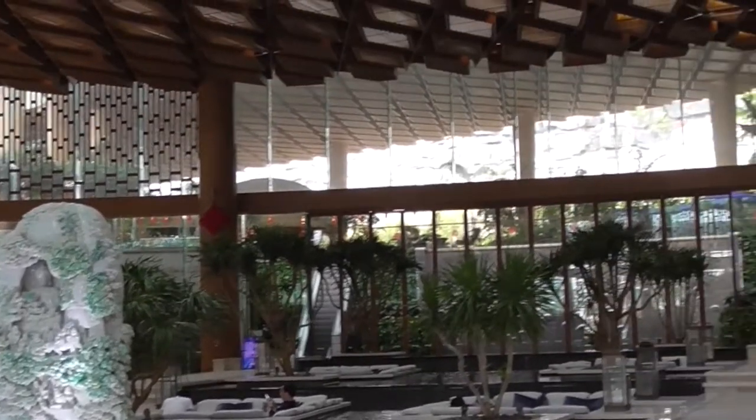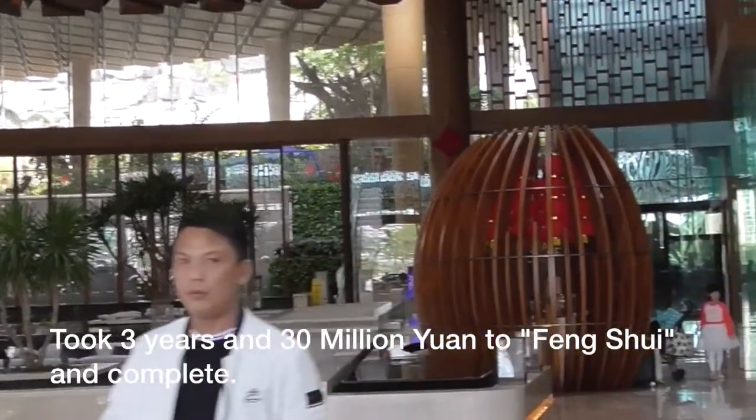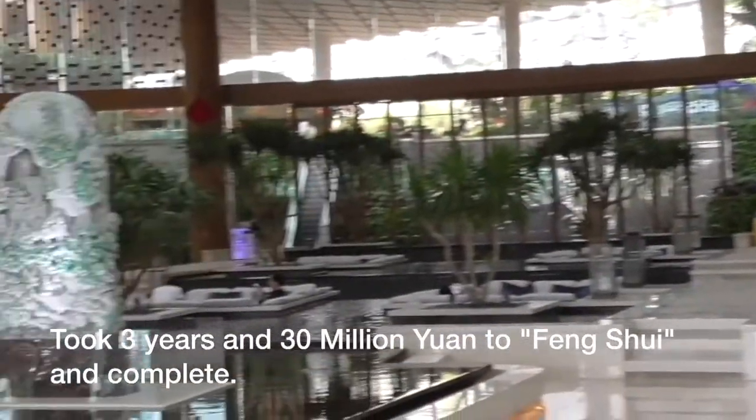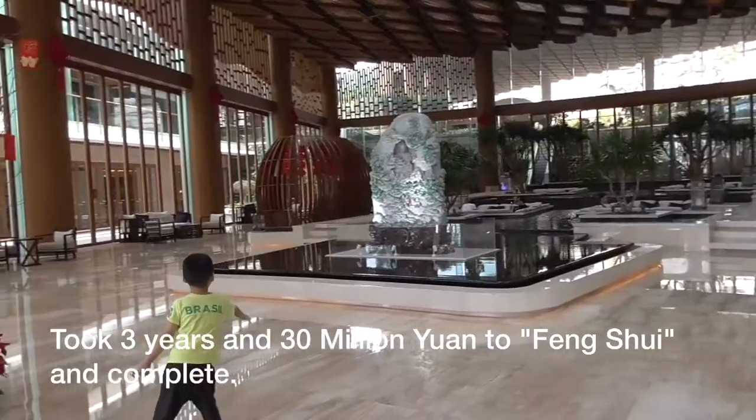So it costs about 30 million. 30 million? Yes, 30 million. Wow. This is the concept.